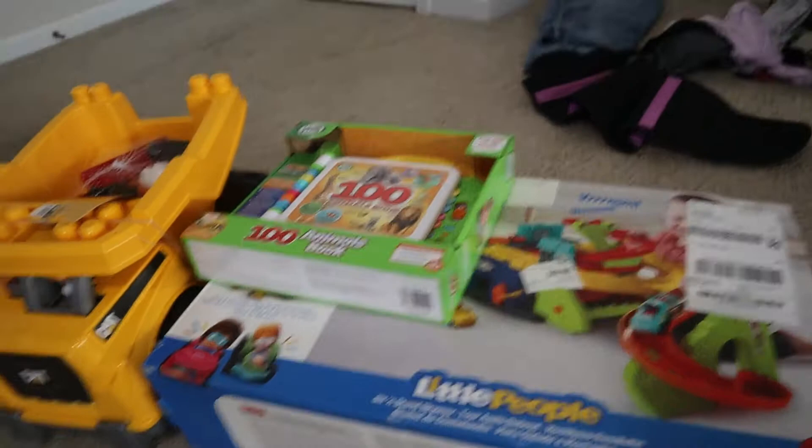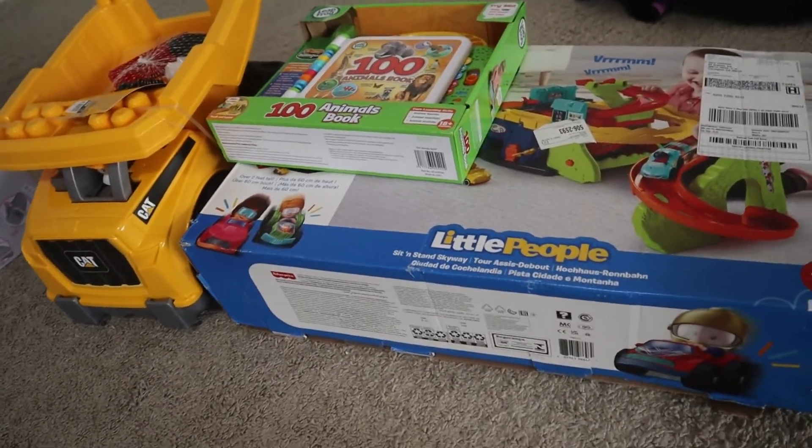We also got Heaven a bike. We're going to put it together on Christmas Eve, so right now it's a few days before Christmas. We'll put the bike together the night before and put it under the tree for when she wakes up.